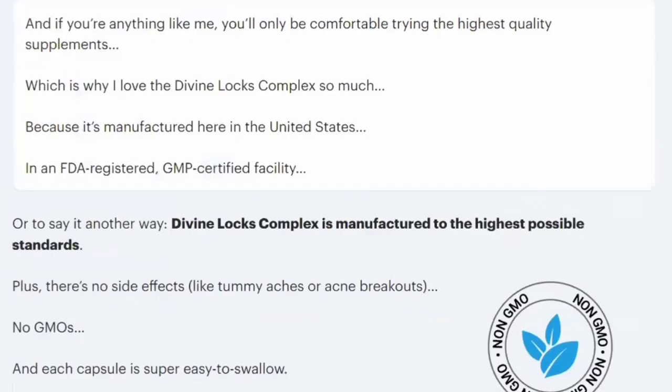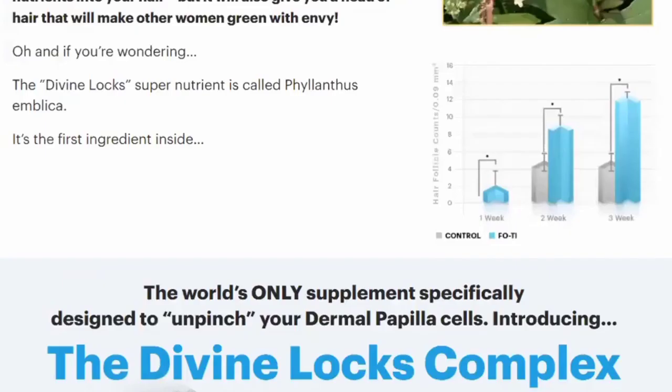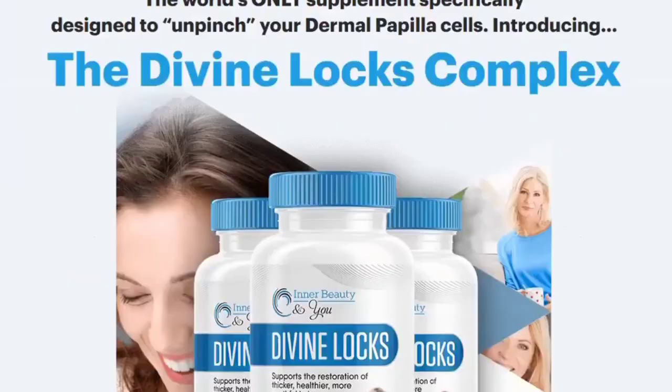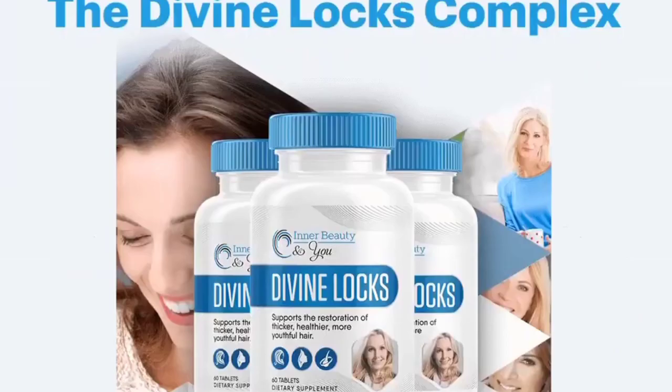As you may see on the image, there are three packages. You can choose whichever works best for you, but I highly recommend taking the three or six bottle packages because this discount is only available for a limited time.